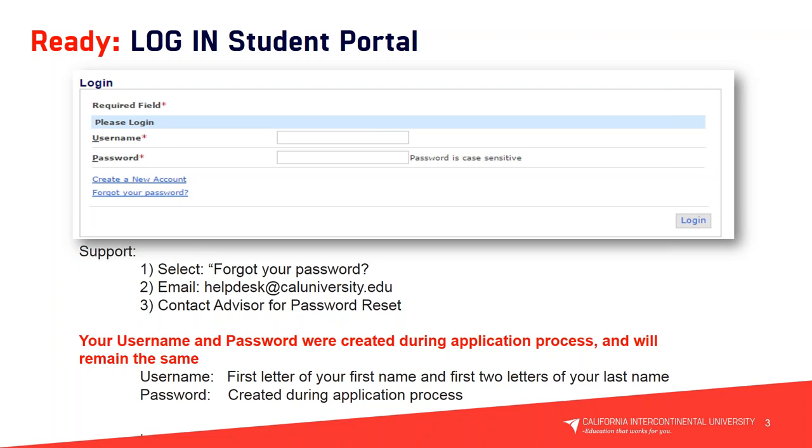If you've already been enrolled, you will have your login credentials created and can log into the student portal prior to your start in August. If you have any questions regarding your student portal, you can select the support items listed or contact your advisor.